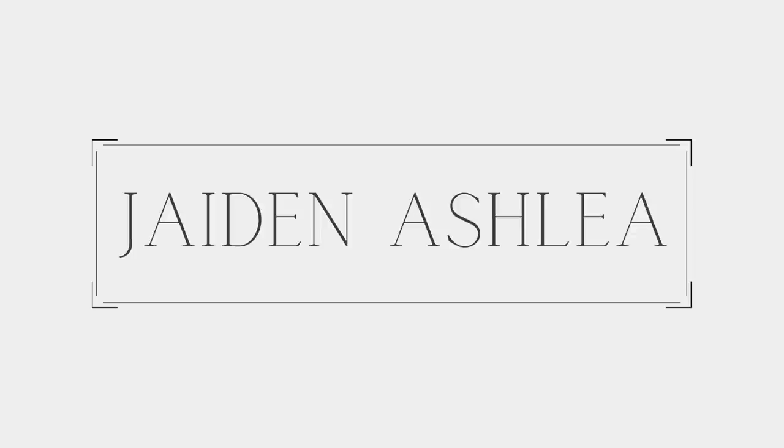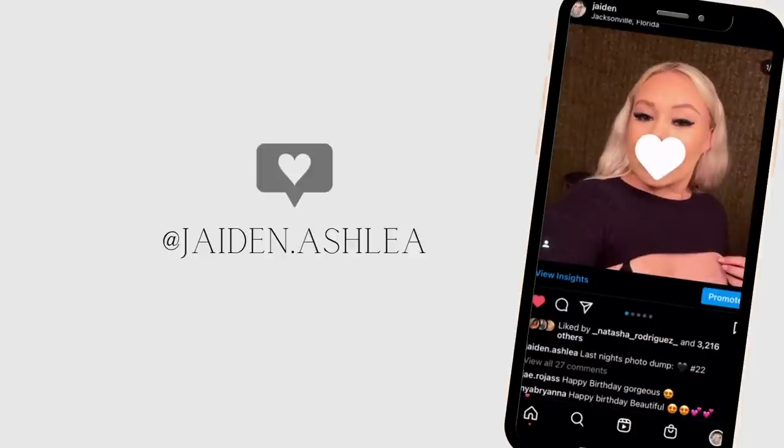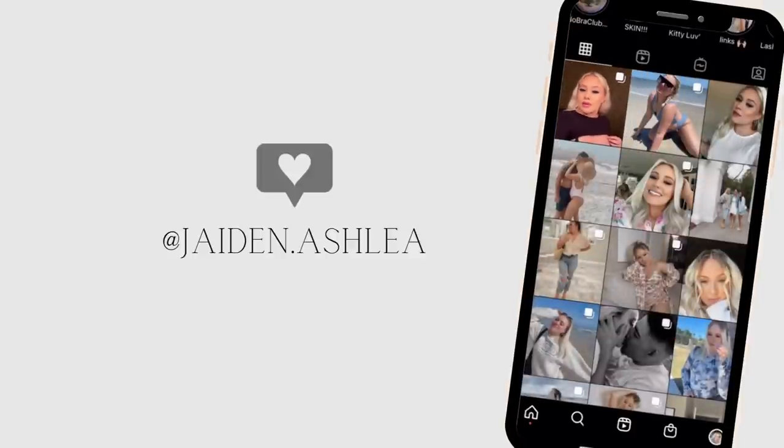Hey everyone, it's Jaden back with another video. Hello guys, if you're new, my name is Jaden and welcome to my channel — Jaden Ashley, you gotta get that right.